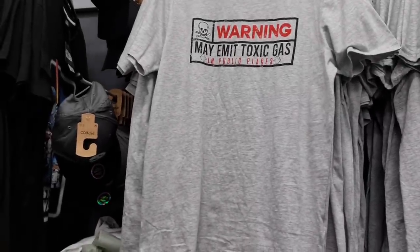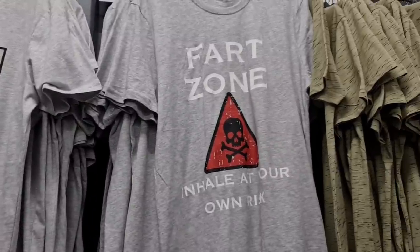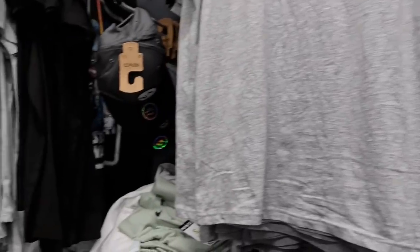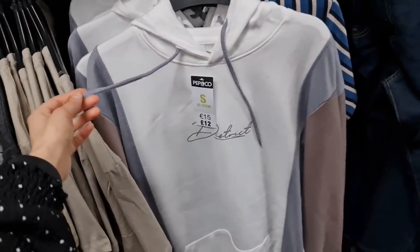We were just talking about how this is so cliché now - like, really, is anyone going to actually want to buy that? They've got some nice caps in there, this is nice as well.